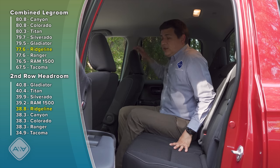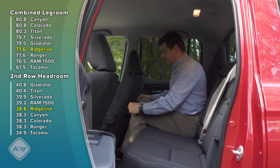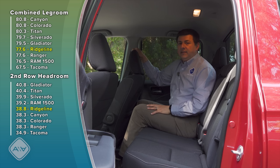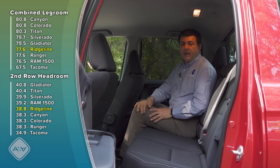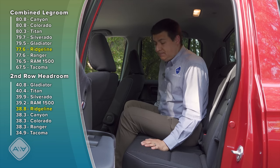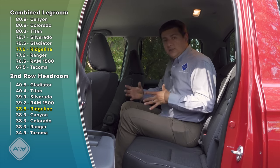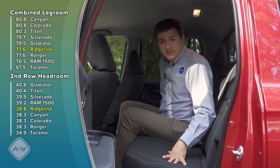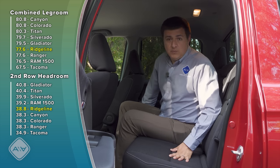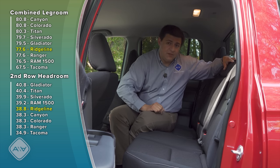Honda says the Ridgeline has the roomiest cab in this segment. With the front seat all the way back, I have about an inch and a half of leg room remaining in the rear, and headroom is very generous — about two inches left. You can likely thank the unibody design; the Ridgeline is very space-efficient without that frame taking up space, so the cab is taller than the Tacoma's and notably wider — at least four inches wider in the back. If you want to put one child seat in the middle with adults on each side, it'll be considerably easier in the Ridgeline. The rear center armrest is almost as wide as the one in a full-size truck.